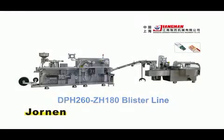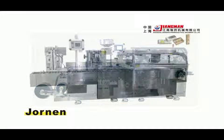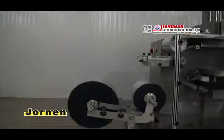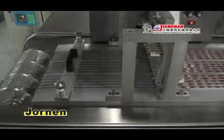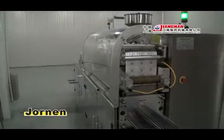This blister line is combined with DPH-260 blister machine and ZH-180 Kartener. The blister machine accommodates forming material reels of up to 600 millimeters in diameter, which allow production runs of approximately 90 minutes, therefore reducing the material replacement frequency.